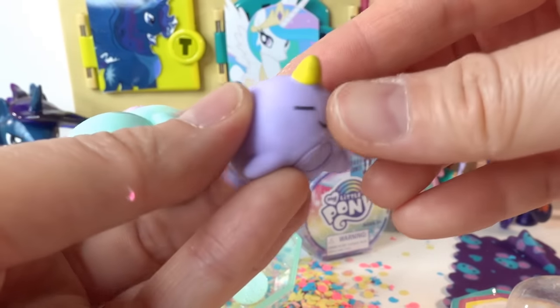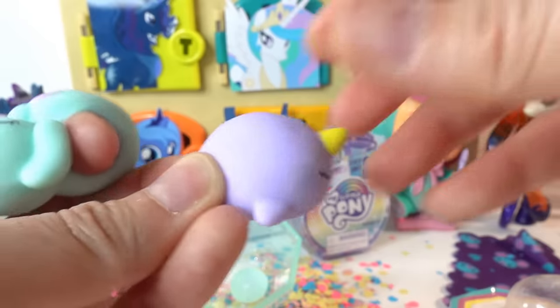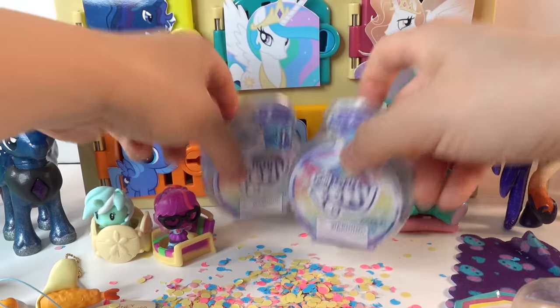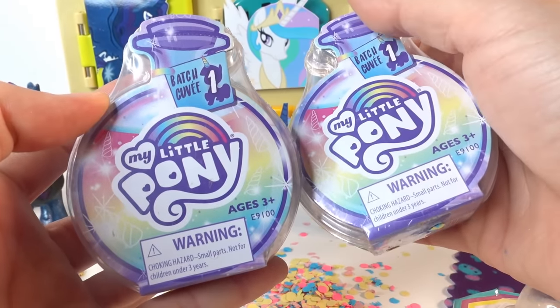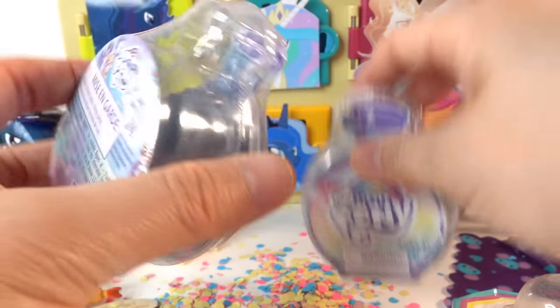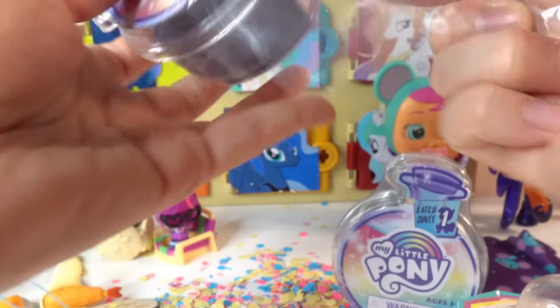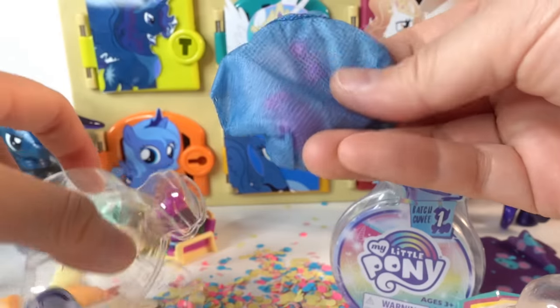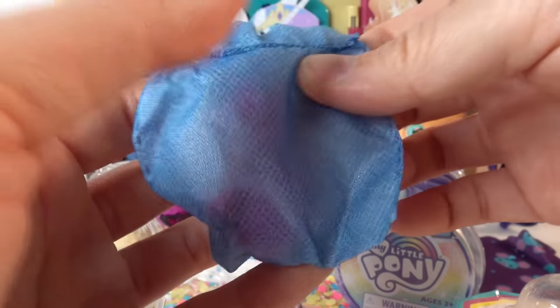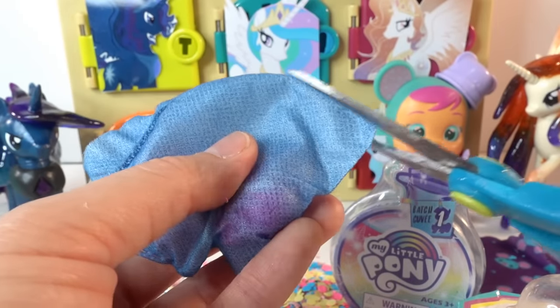It is super cute - I love how squishy these are! Since we found Celestia, we got two of these My Little Pony surprises. These are batch one of the new Potion Ponies - let's go ahead and open it up. Usually these do dissolve in water, but I think we should just cut them open and see what's inside.